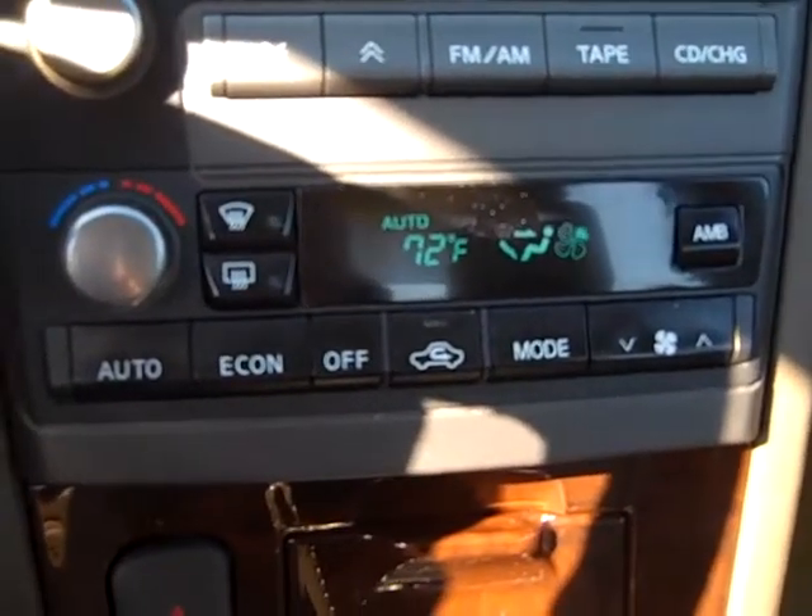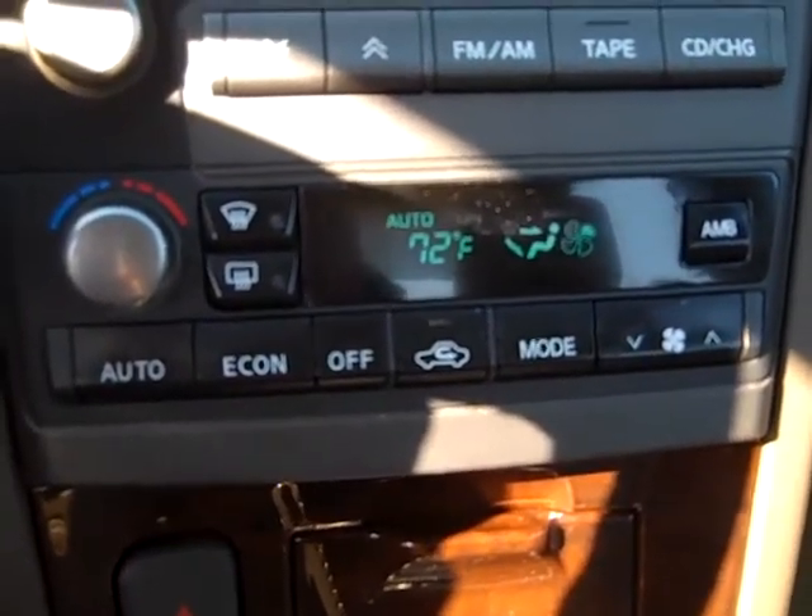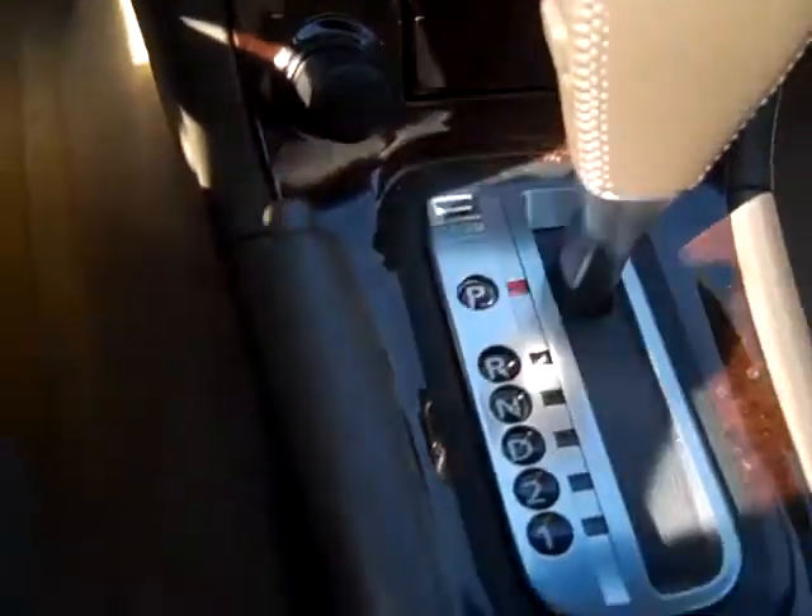You've got your digital AC and heat controls, automatic transmission, your drink holders, and storage with your armrest.